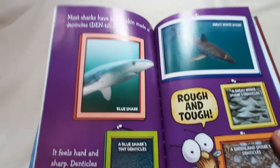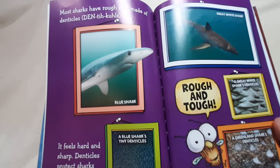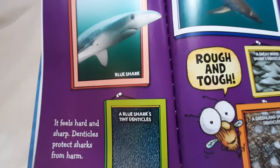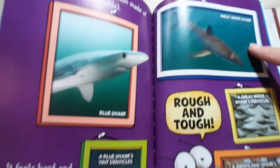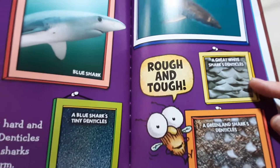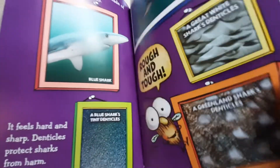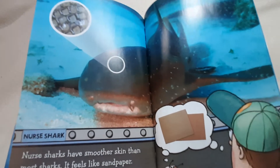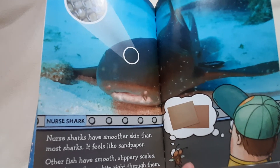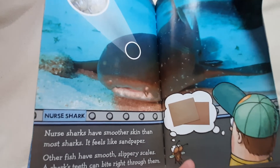Most sharks have rough skin made of denticles. There's the blue shark and the blue shark's tiny denticles. It feels hard and sharp. Denticles protect sharks from harm. Rough and tough. There's a great white shark's denticles and the Greenland shark's denticles. Nurse sharks have smoother skin than most sharks — it feels like sandpaper. Other fish have smooth, slippery scales. A shark's teeth can bite right through them.